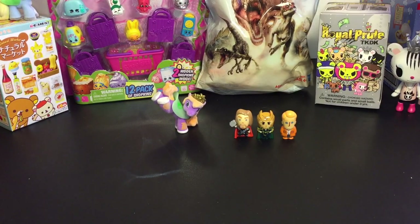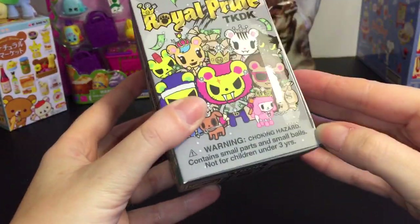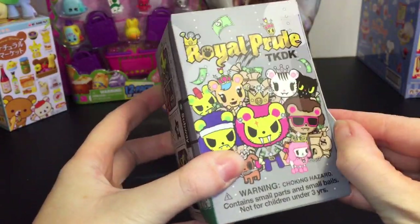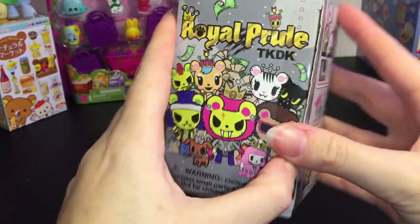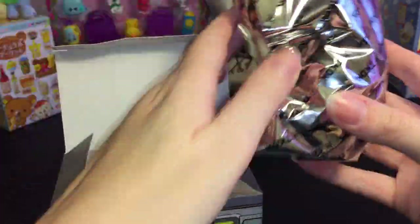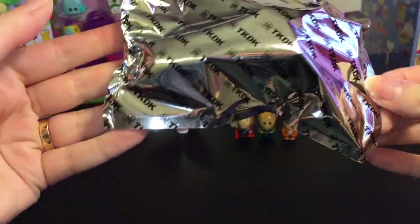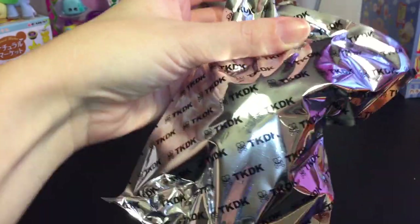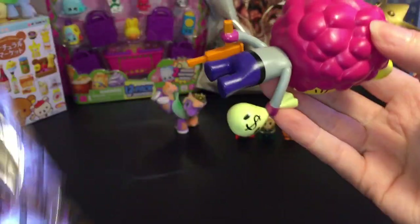Next up, let's go ahead and open the Tokidoki Royal Pride. These are really awesome — they're quite large for a blind box figure. With all Tokidoki stuff, they're really colorful, cool quality and cool artwork. So let's see who we get.